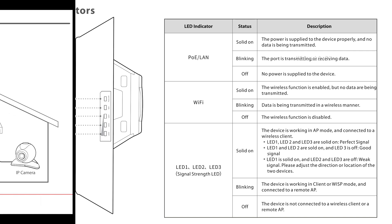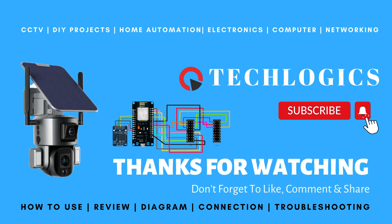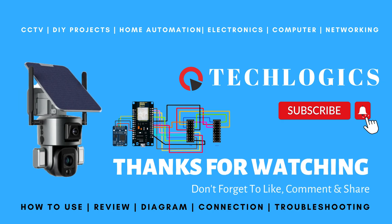If the automatic bridging method isn't working for you, check out another part of our video that demonstrates manual configuration using the web UI on a PC or laptop, offering a step-by-step guide to set up your HF-CPE-01 devices successfully.